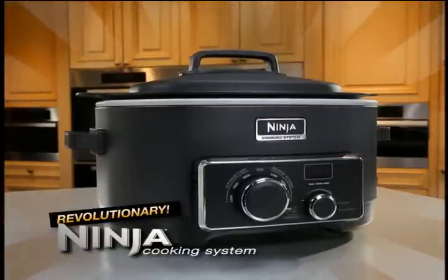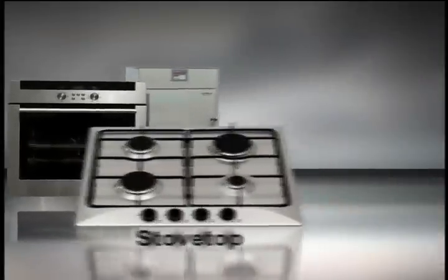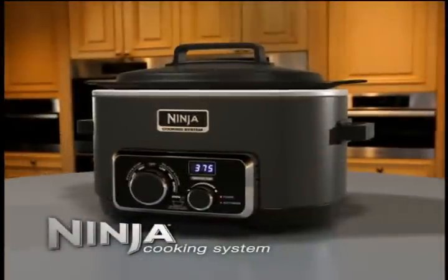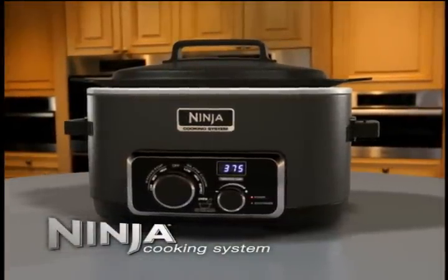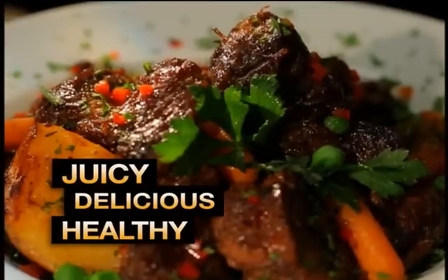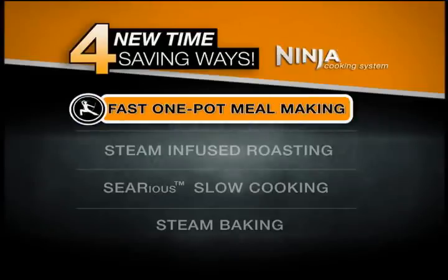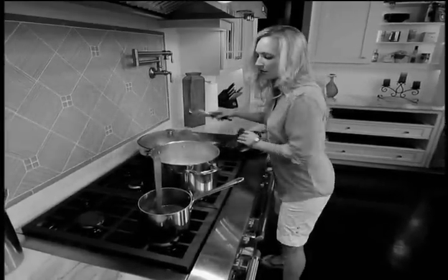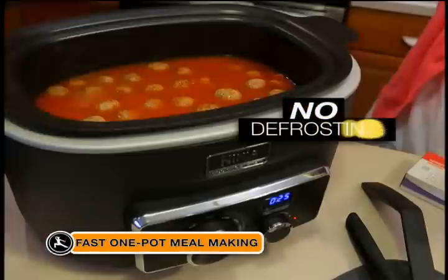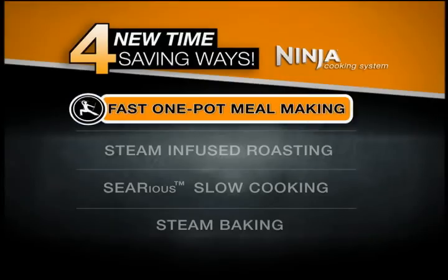Introducing the revolutionary Ninja Cooking System. Only the Ninja gives you four new time-saving ways to make juicy, delicious, healthy family favorites faster and easier in one pot. First, fast one-pot meal making: even spaghetti and meatballs — just add dry pasta, water, sauce, and frozen meatballs straight from the freezer, no defrosting needed — is ready 30 minutes later. That's the Ninja's fast one-pot meal making.